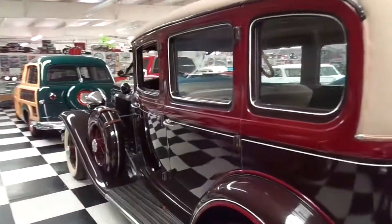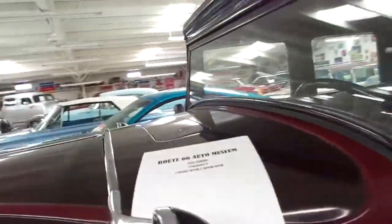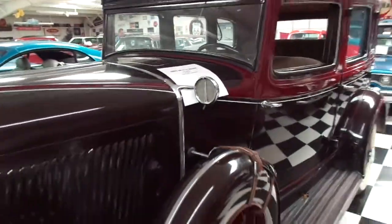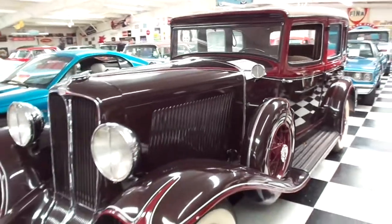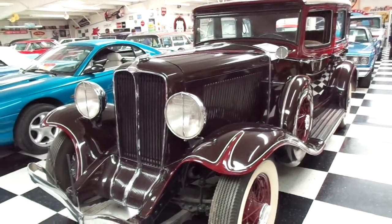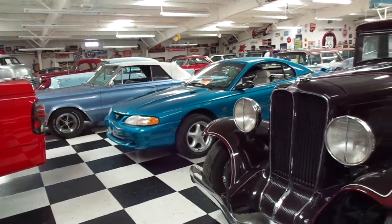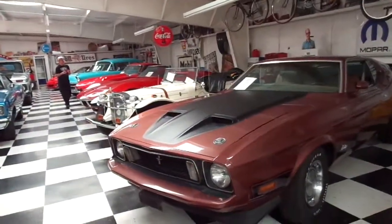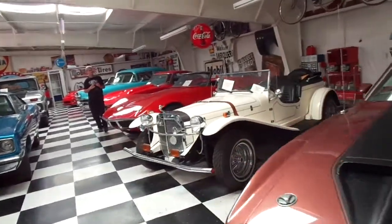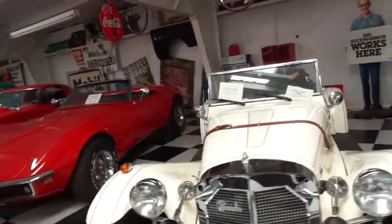Right beside me here is a 1931 Auburn Straight Eight. See, look at all you're getting for not having to pay the five bucks! There's a more modern Mustang there, but I'm into the old stuff so we'll bypass that one. And there's a 1929 Mercedes Gazelle.